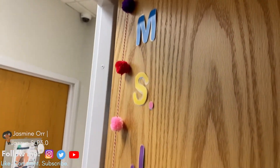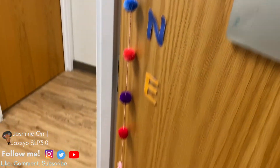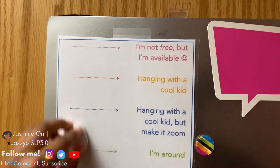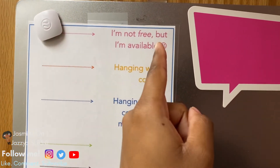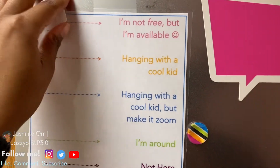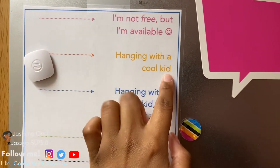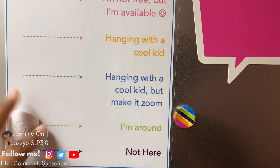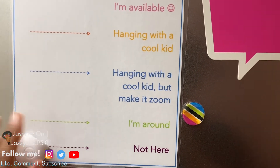So this is the outside of my door. I have my name, and I have my board so you can locate me. I have indicators for: I'm free but not available — you are never free as an SLP but you are available, so you've got to make that distinction. This is if I have someone in person, this is if I have someone on Zoom, this is if I'm around the building, and this is if I'm not here.